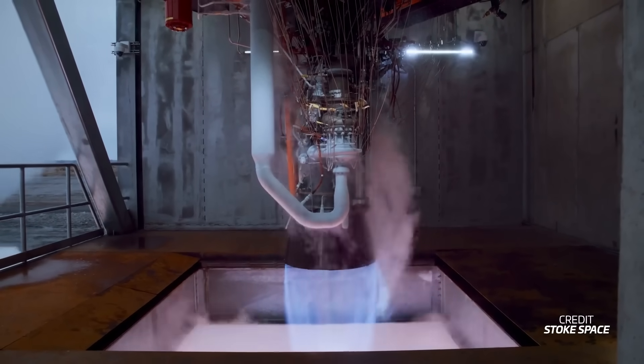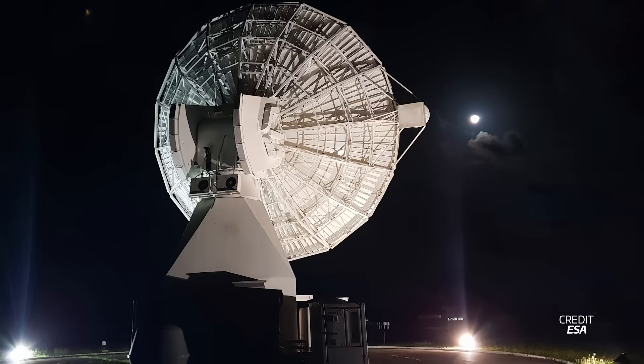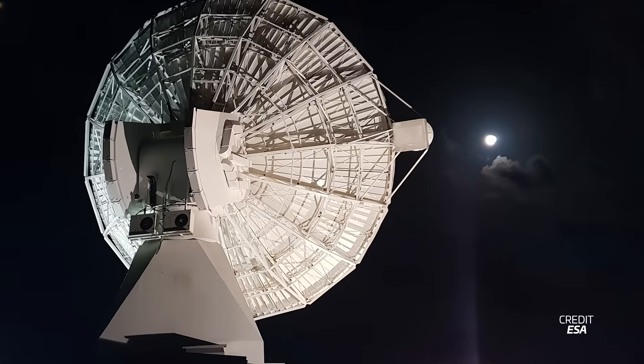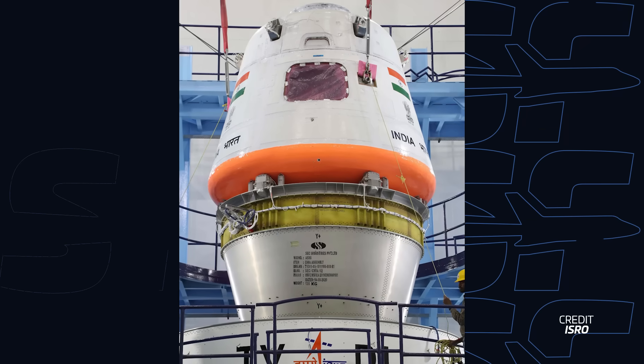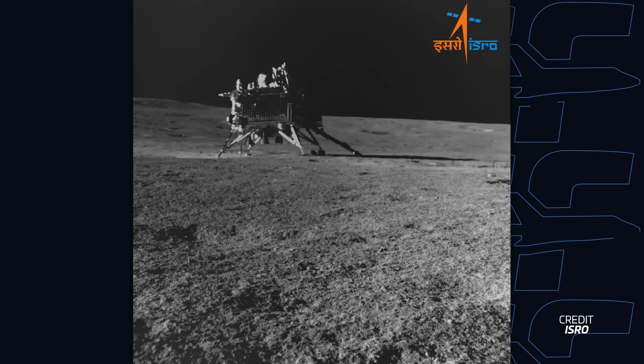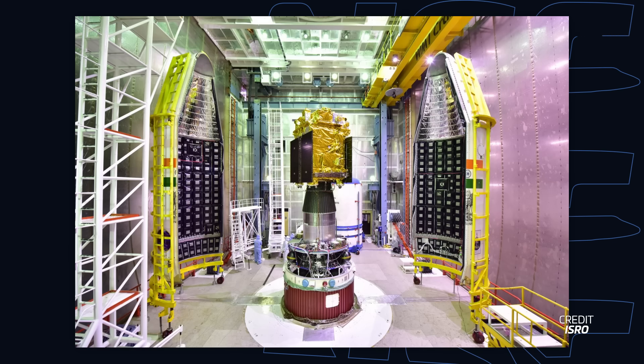India is building up its own human spaceflight program with the Gaganyaan spacecraft, and it has partnered with other countries to support their efforts. This week, the European Space Agency announced a partnership with the Indian Space Research Organization to provide ground station coverage for Gaganyaan's first three flights, the last of which will be crewed. This partnership will allow the spacecraft to communicate and transmit telemetry via ESA's European Space Tracking Network when out of sight of India's own ground stations. The agencies will soon work on frequency capability testing at the European Space Operations Center in Germany. This isn't the first partnership between both agencies — ESA supported communications during India's Chandrayaan-3 mission and continues to support downlink from the Aditya L1 solar observatory.